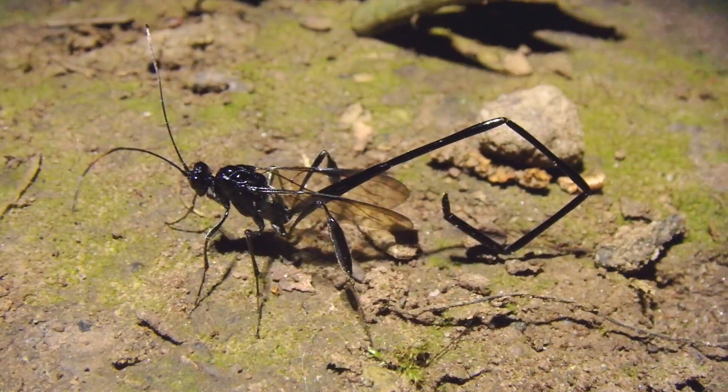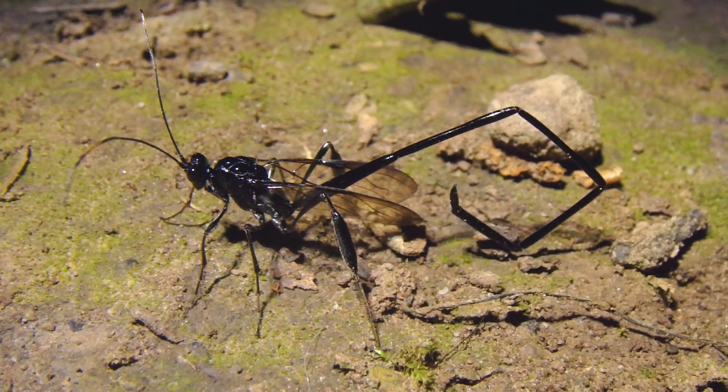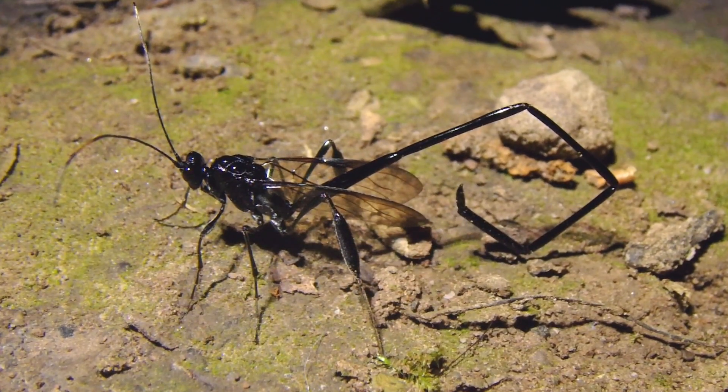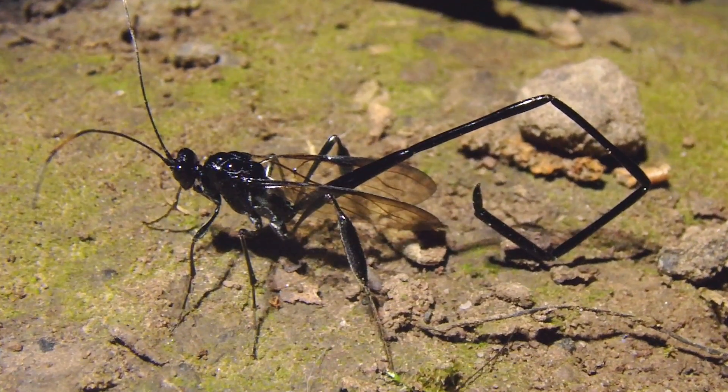She uses that long abdomen for sticking it into the soil in search of grubs. When it finds one, she will lay a single egg on the grub. That egg eventually hatches, the larva will burrow into the grub and consume it — most likely alive, since that's how the insect world is filled with nightmares.